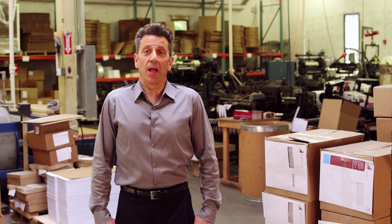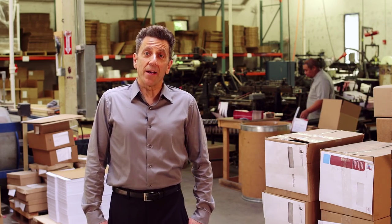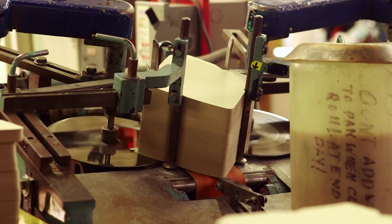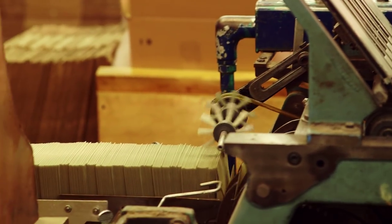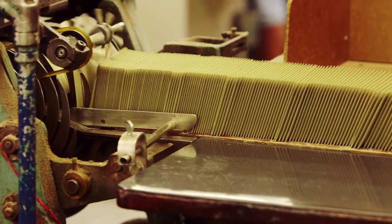After cutting the envelope blanks, they go to the folding machines. The blanks are stacked at one end and fed into the machine like that one back there. At various points, the machine applies the various types of glue required to fold and seal the envelope. It also cuts out the window hole and places the patch over it if the job requires it.